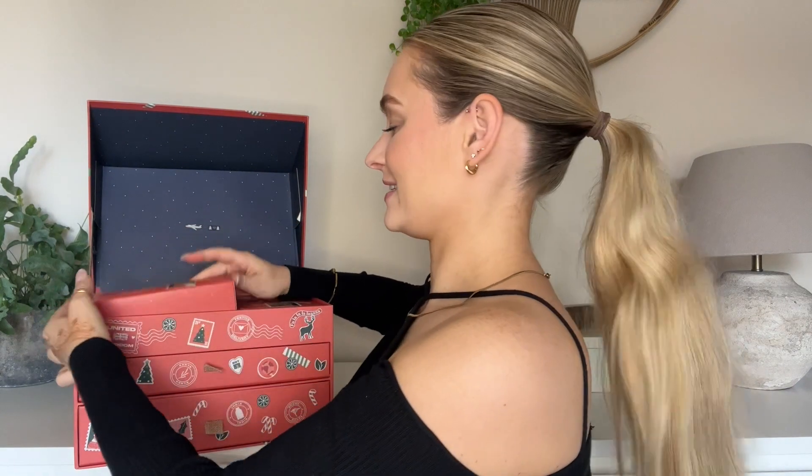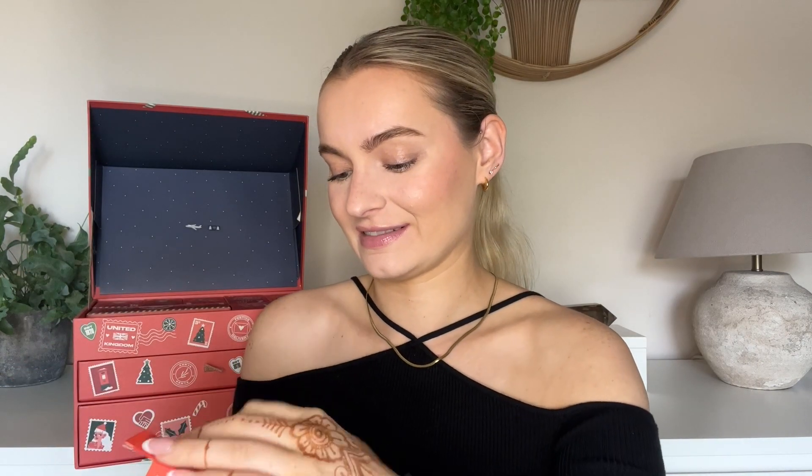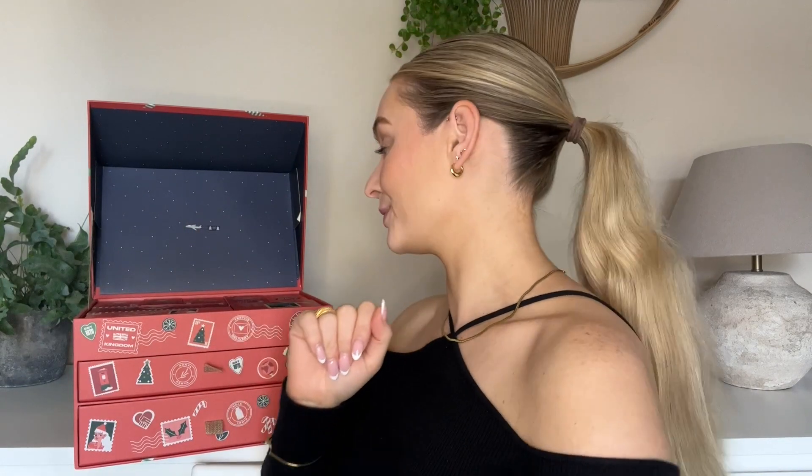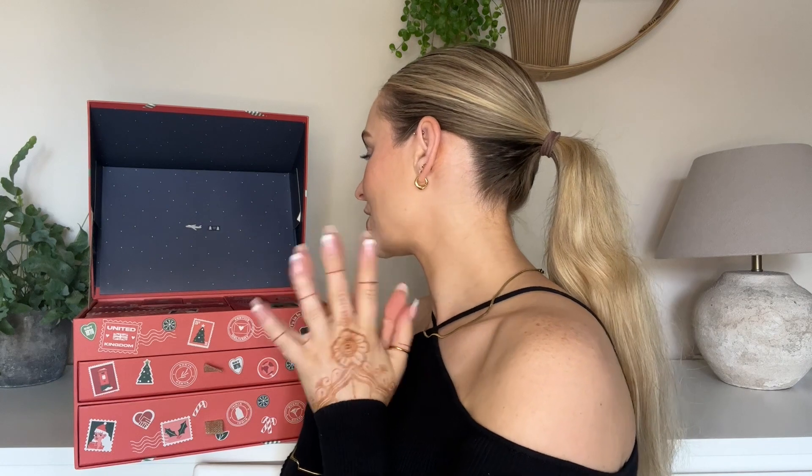Number eighteen — it is another sheet mask! This is the Body Shop Vitamin C Glow Sheet Mask. After 15 minutes, grumpy skin feels hydrated, awakened and healthier. It actually says 'grumpy' on there — that's so cute! We are on number nineteen now.